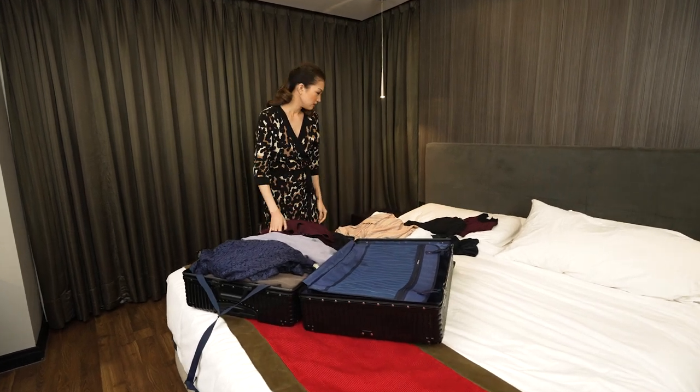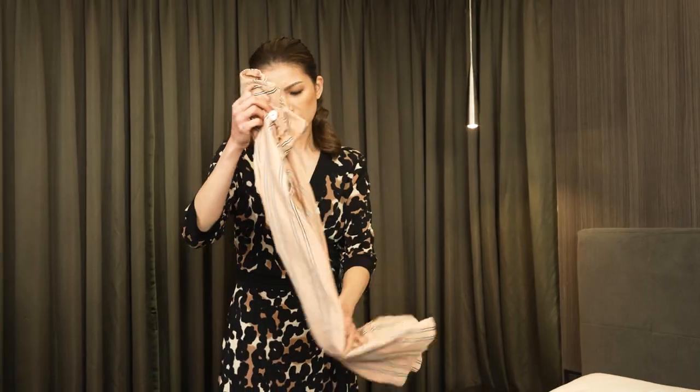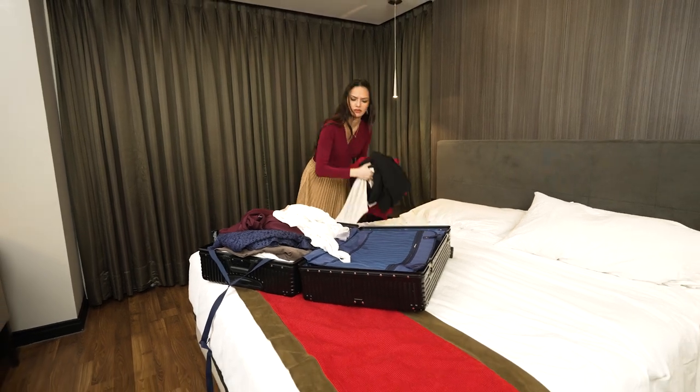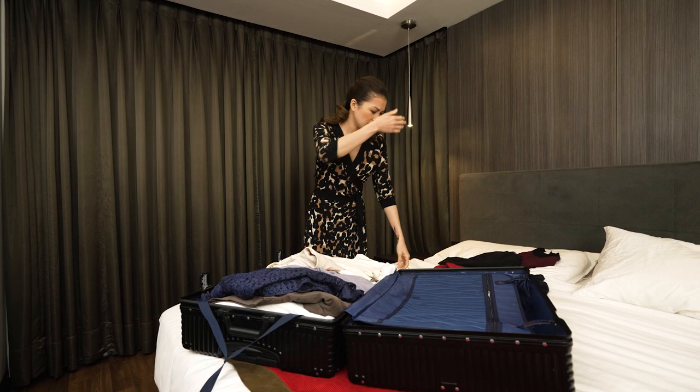Does the thought of using a hotel wardrobe make you want to sell all your possessions and join a monastery? Fixed or flimsy hangers, hard to reach, hard to find, in rooms so small you can hardly move. Maybe you skip the wardrobe and dig through layers of clothes and... oh, God.